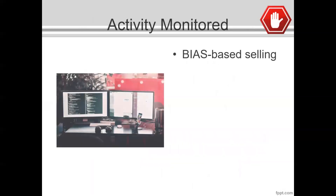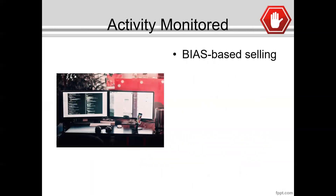Another particular area they're going to be looking at is monitoring the type of business that you're writing with a carrier. Many producers do a great job, but there are a handful of producers that only write one product for every single client. We know that clients' wants and needs differ, so how can one product solve the same need for different clients over and over? This is a form of what we call bias-based selling, and this is something that insurance carriers are going to be monitoring more closely going forward.